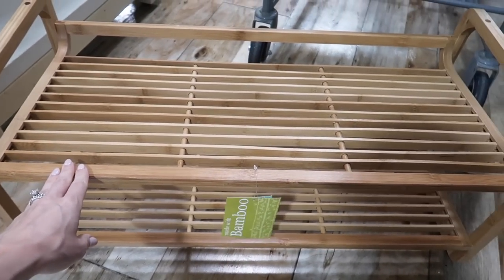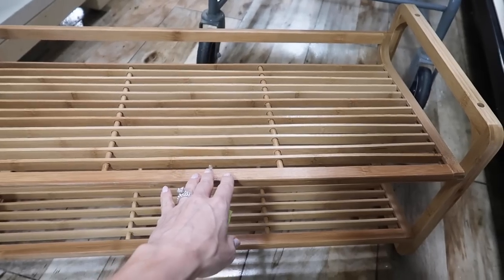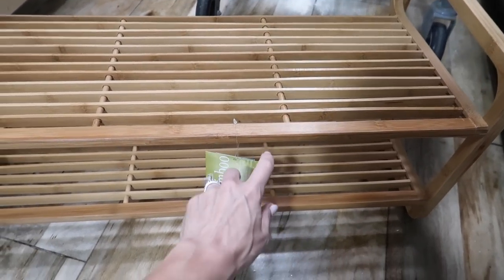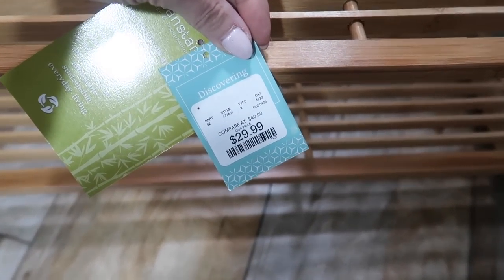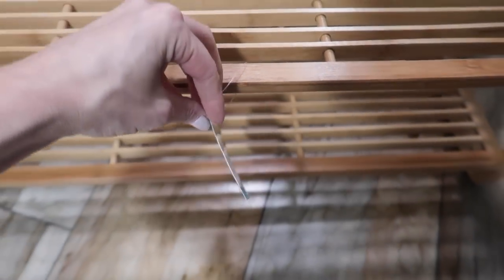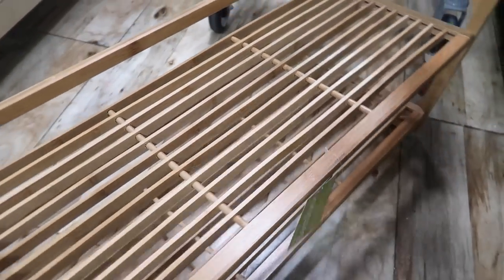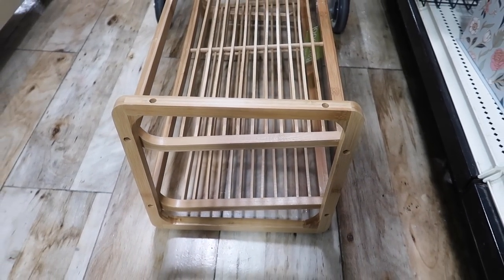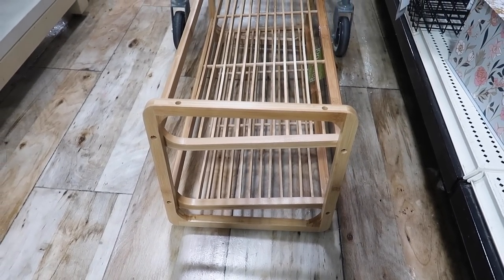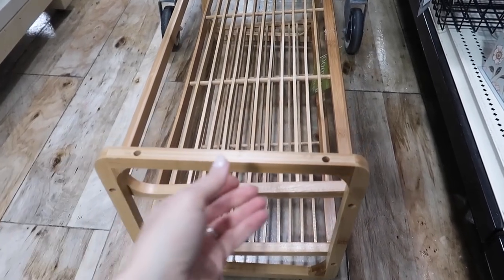This shoe rack organizer is wonderful if you have a mudroom or a closet that needs a little bit of love. I have something I recently purchased on Amazon, but the price point on this one for $30 is a steal of a deal. It looks beautiful, does what it needs to, and I love the handles so that you can easily pull it in and out of a space if you needed to.